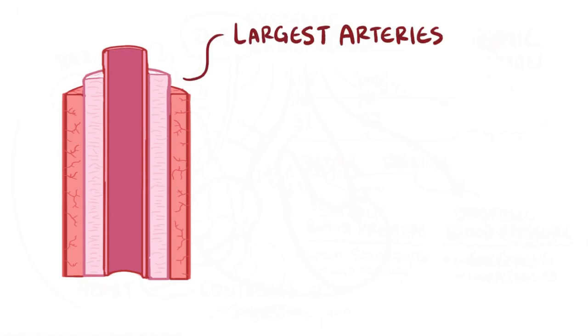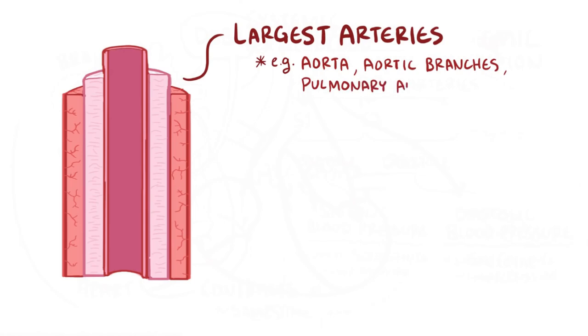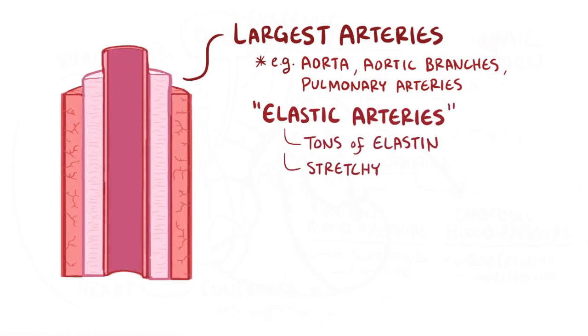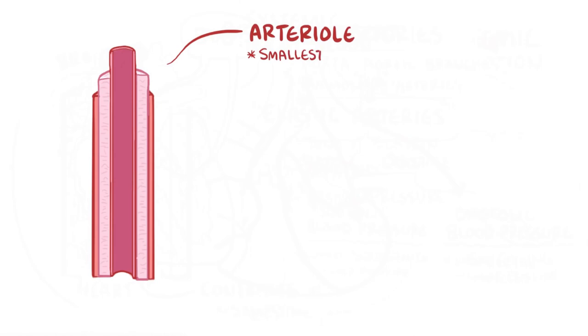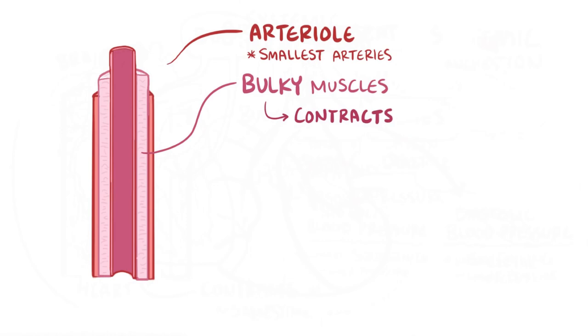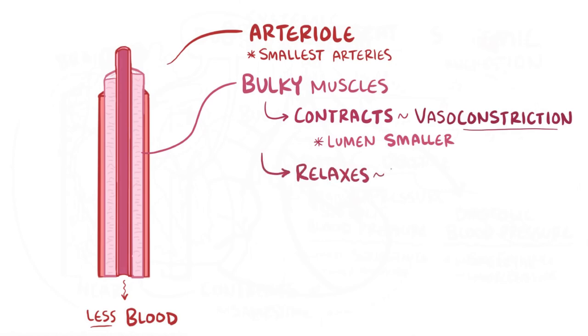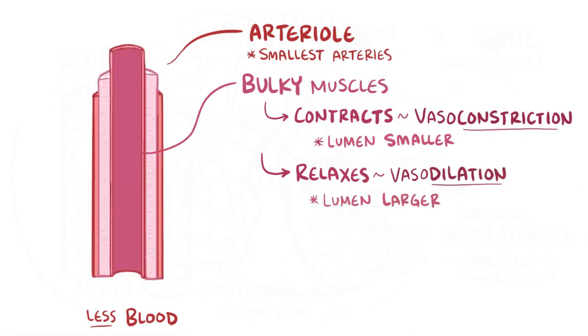The largest arteries closest to the heart — the aorta, its main branches, and the pulmonary arteries — have so much elastin in their tunica externa and tunica media that they're called elastic arteries. These are very stretchy, kind of like spandex, allowing them to keep their shape and absorb and even out systolic and diastolic pressures. These arteries branch into arterioles, the smallest of the arteries, where the tunica media is bulky and can contract in response to hormones and the autonomic nervous system — this is called vasoconstriction — making the lumen smaller and decreasing blood flow to a capillary bed. These vessels can also relax, or vasodilate, increasing lumen diameter and allowing more blood flow.